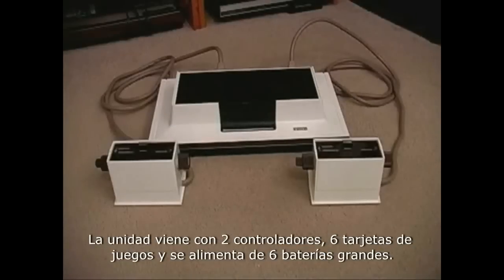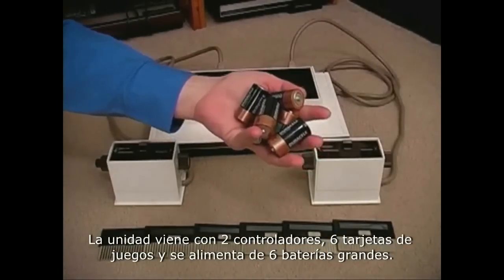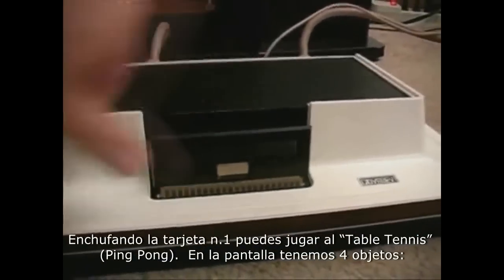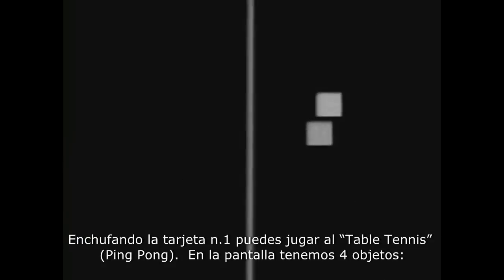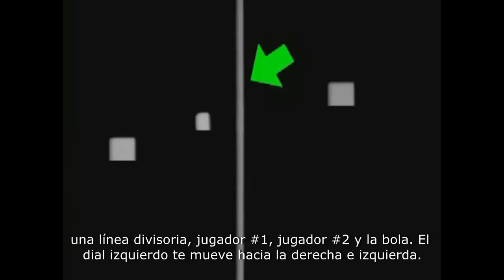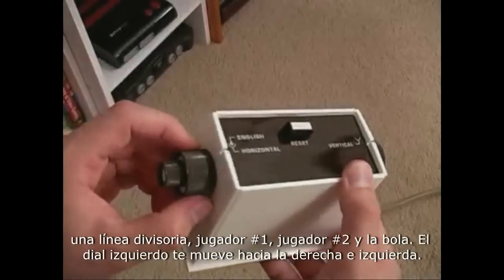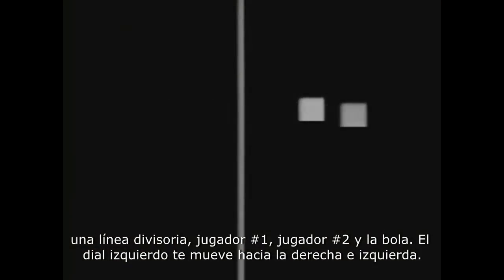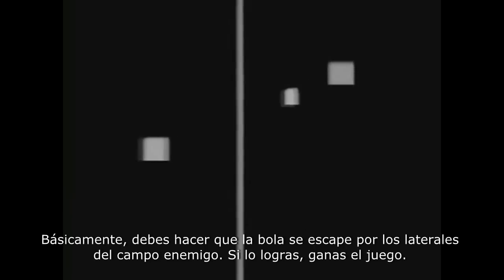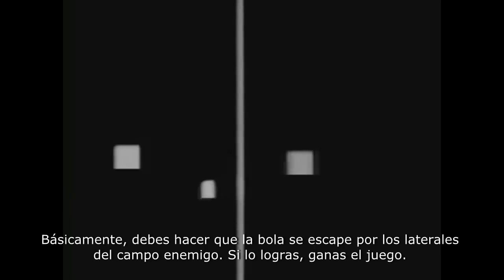The unit comes with two controllers, six game cards, and is powered by six C batteries. By plugging in card number one, we get to play a game called Table Tennis. On the screen we have four objects: a line that divides the screen, player one, player two, and the ball. The dial on the left moves you back and forth, and the dial on the right moves you up and down. The goal is to knock the ball into the other player's court in hopes that it falls off the edge of the screen — if this happens, you win the round.